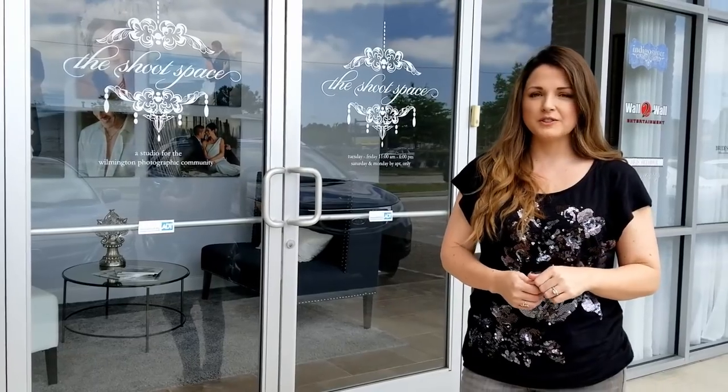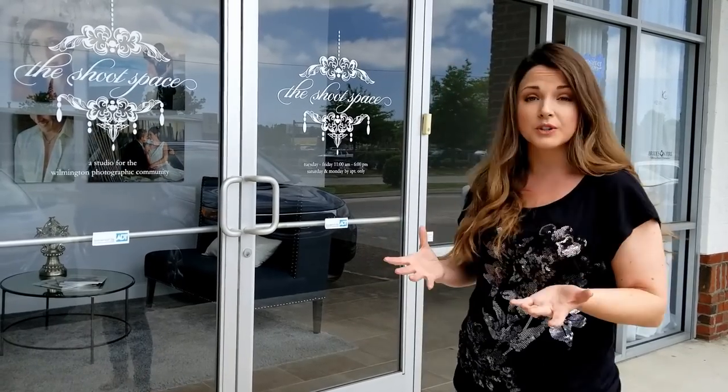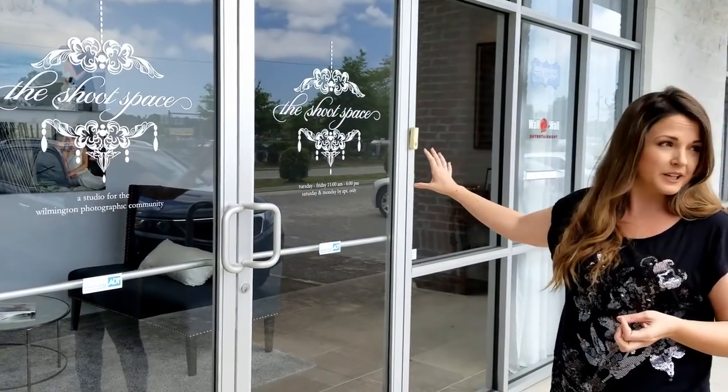Lori here at The Shoot Space. We're going to take you on a little walking tour of our studio to give you a feel for how the space is set up, hopefully give you some ideas on how to set up a studio share of your own. We're starting the tour outside of the studio so that you can see what we're talking about in the article with the neutral branding. On the door right here we have the logo for The Shoot Space.